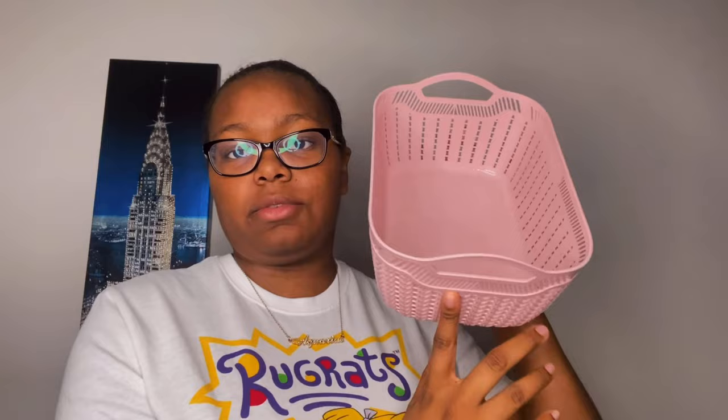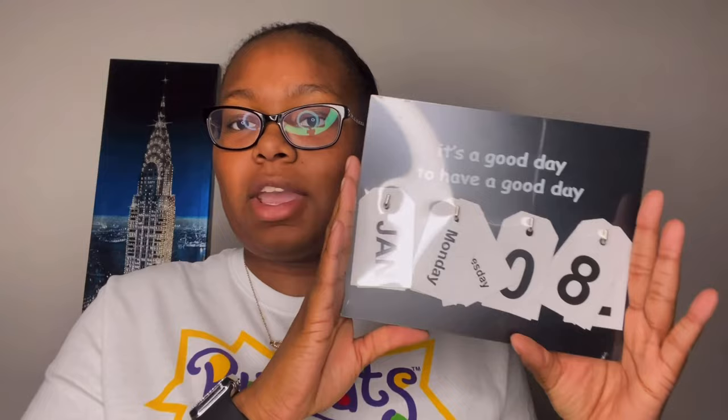The next thing I got is this little pink bucket from Dollar Tree — only a dollar. As you can see, it's very deep and has handles. I'll probably end up putting my lip glosses in here, because I have a ton of them and they don't really have a home right now. So I think I'm going to put my lip glosses in this little pink container from Dollar Tree.